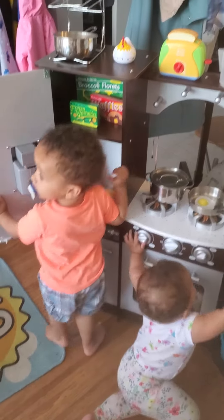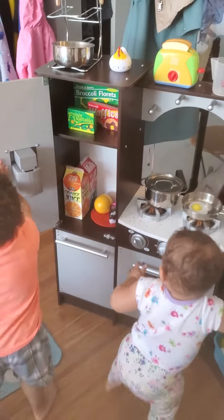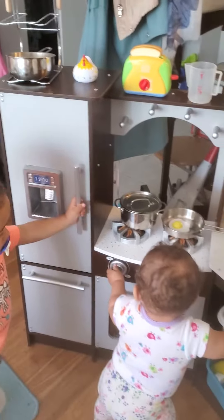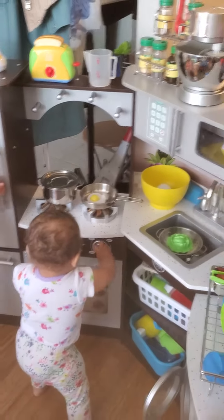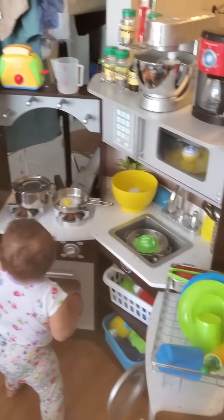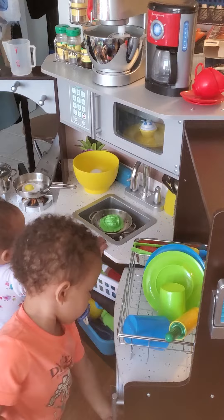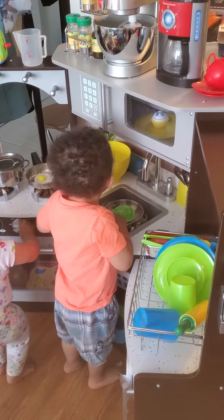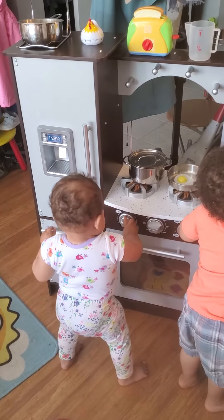This is the Kitchen Craft Corner Kitchen and I'm just going to do a quick video of my two kids playing with it right now. My son is 21 months, my daughter is a bit over nine months.